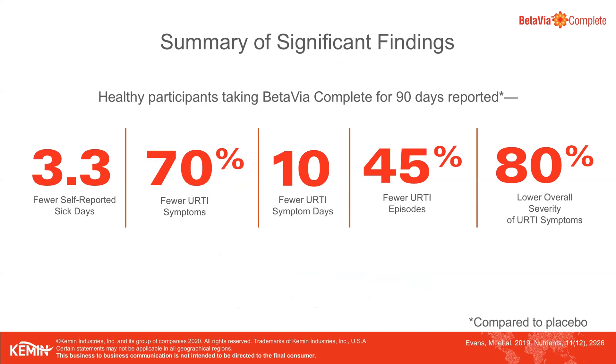Here is a summary of the key findings from this study. In addition to reducing global severity, BetaVioComplete helped reduce sick days, the number of symptoms, symptom days, and URTI episodes. All of these outcomes were statistically significant and were a priori in the study.